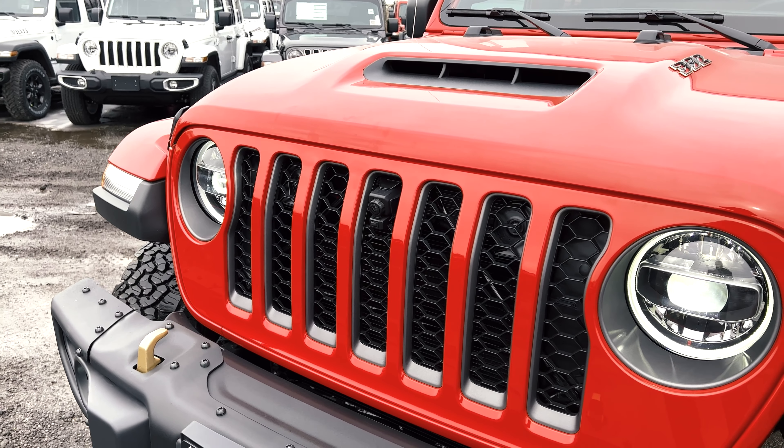Today we're showing off this Firecracker Red 392, which personally I think is the most suitable color to match all the power. Not only did Jeep pack a V8 engine under the boxy hood of the Rubicon, but it stuffed in a whopping 6.4-liter HEMI. This baby pumps out 470 horsepower and matches it with the same torque as well, which makes this a behemoth of Wranglers.